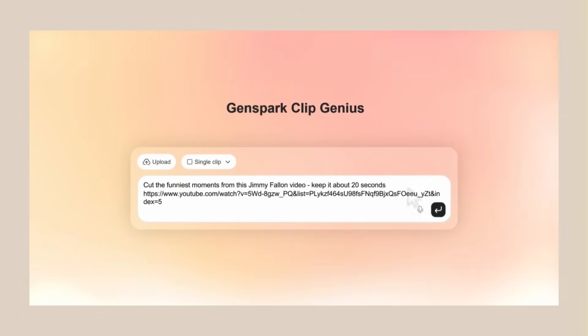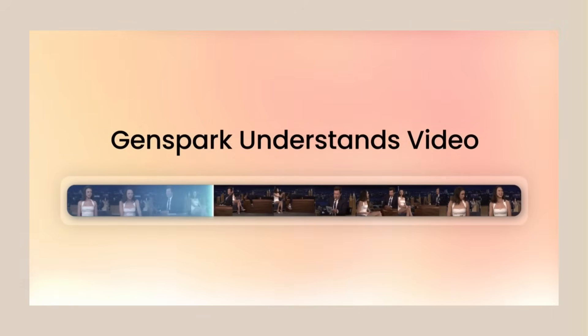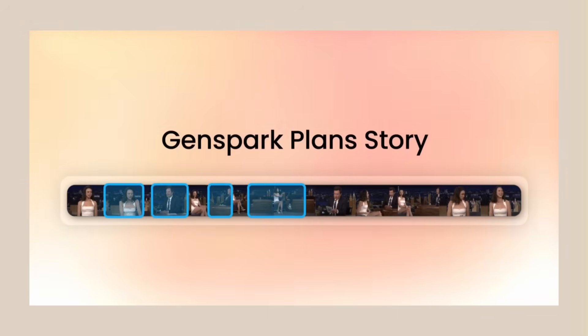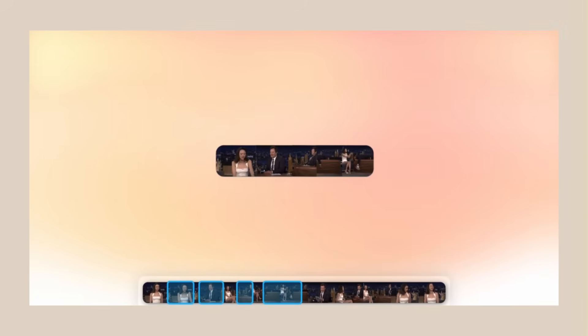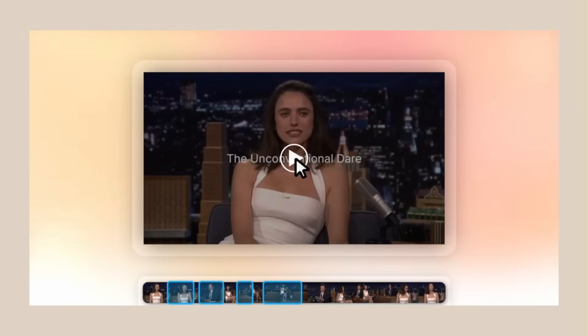You know how long video editing takes. You sit there for hours cutting clips, adding music, making it look good. What if I told you there's an AI that does all of this with just one prompt? You type what you want, it does the work and the results are insane. This is GenSpark Clip Genius.